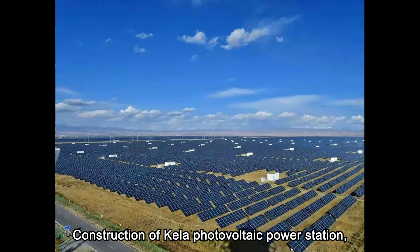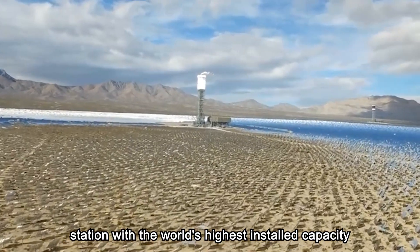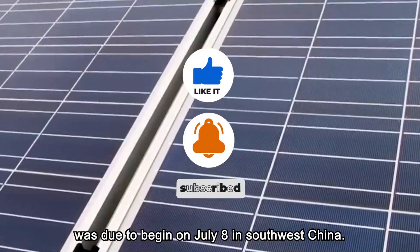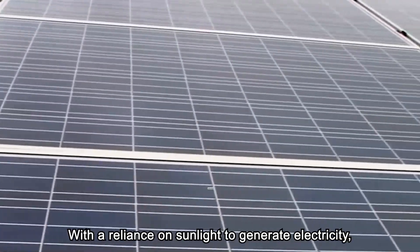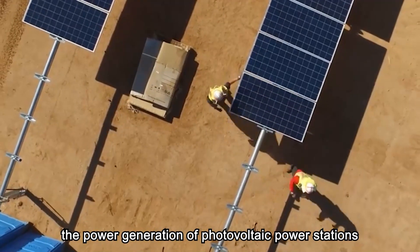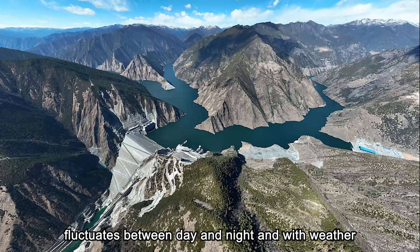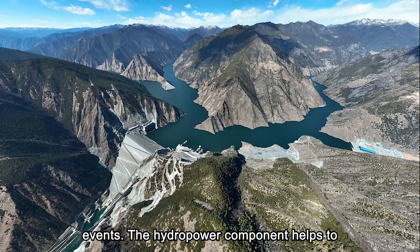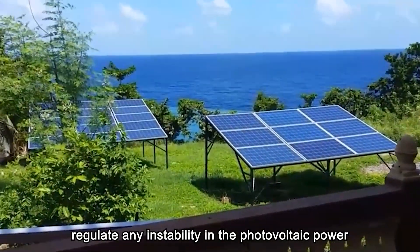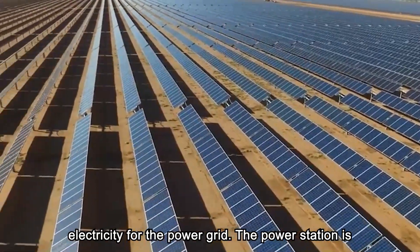Construction of the Kila photovoltaic power station, which is part of a hydrosolar hybrid power station with the world's highest installed capacity, was due to begin on July 8 in southwest China. With a reliance on sunlight to generate electricity, the power generation of photovoltaic power stations fluctuates between day and night and with weather events. The hydropower component helps to regulate any instability in the photovoltaic power supply to provide stable and high-quality clean electricity for the power grid.